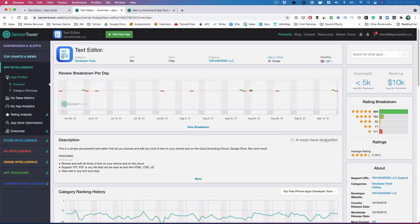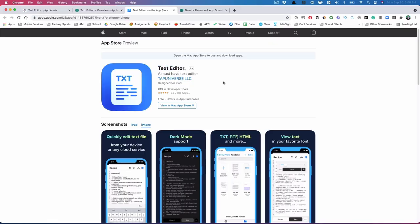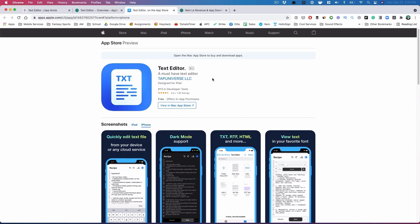A must-have text editor — I don't know if it's worth repeating in the subtitle, but it's pretty good to have this. They are in the Developer Tools category. One thing I want to test is having a high density of keywords. Rather than having multiple keywords everywhere, one strategy I want to test is just having 'text editor' in the title, 'text editor' in the subtitle, and 'text editor' in the keyword field, and that's it.